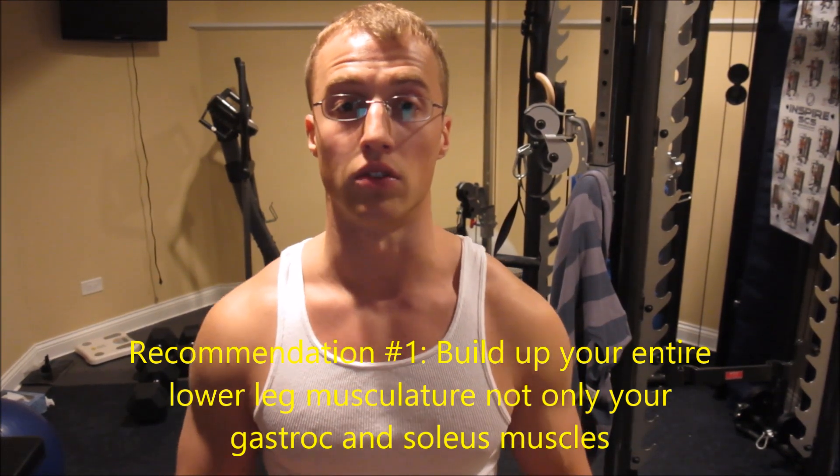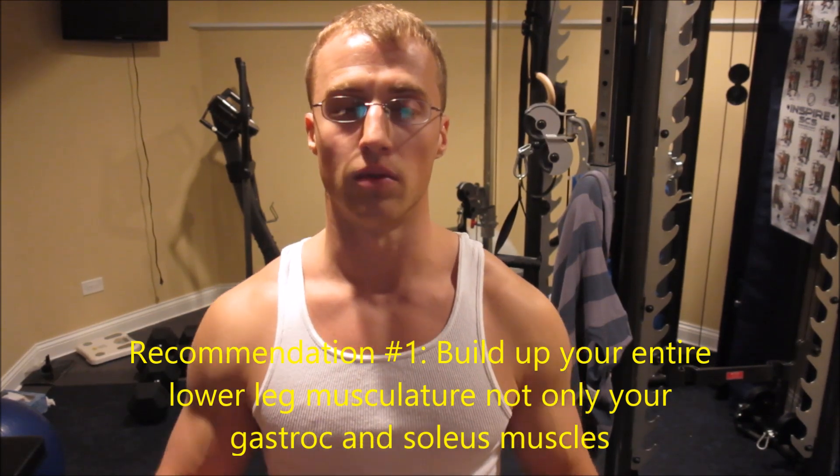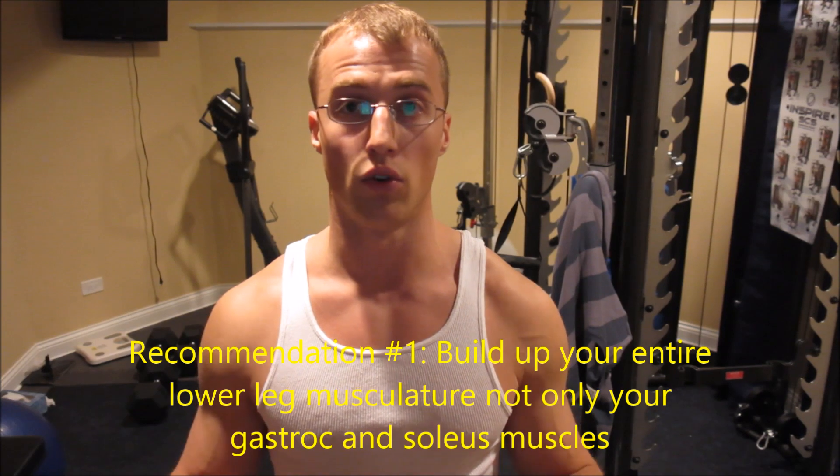The gastroc is a fast-twitch muscle, so you have to train like one. It's a two-joint muscle, so you need to perform exercises in a standing position to activate it — a standing calf raise is a good example. The soleus is a slow-twitch muscle, involving carrying heavy loads for longer amounts of time. Examples include hiking, going up and down stairs with a heavy backpack. It's a one-joint muscle, so if you want to isolate it at the gym, you need to be doing sitting-down calf raises with knees at 90 degrees to take the gastroc out of the picture.